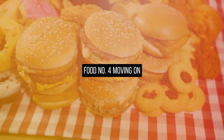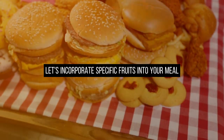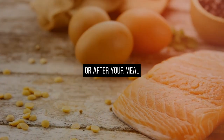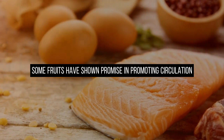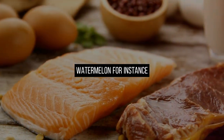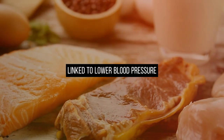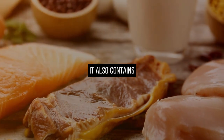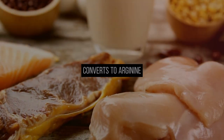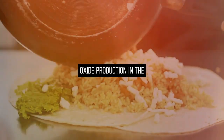Food number 4. Let's incorporate specific fruits into your meal. Some fruits have shown promise in promoting circulation. Watermelon, for instance, contains lycopene, an antioxidant linked to lower blood pressure. It also contains L-citrulline, an amino acid that efficiently converts to arginine in the body, increasing nitric oxide production in the endothelium.